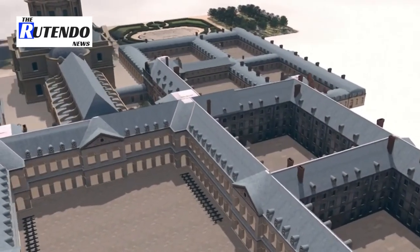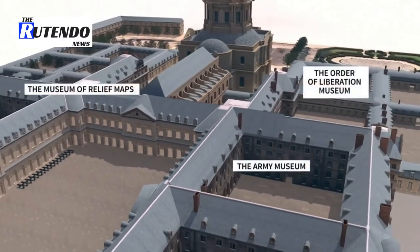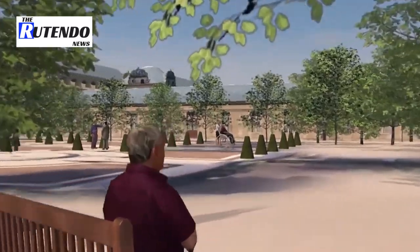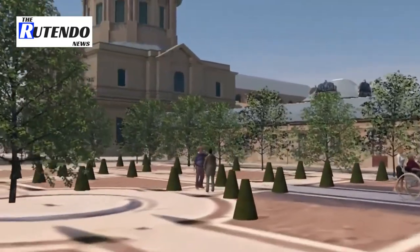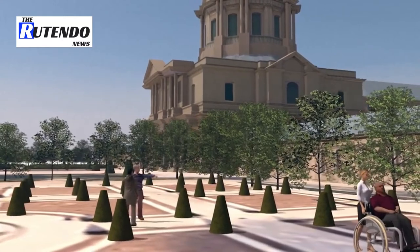Today the complex is home to three museums: the Army Museum, the Order of Liberation Museum, and the Museum of Relief Maps. The Institution Nationale Les Invalides, a medical and surgery centre, now cares for victims of major attacks as well as disabled veterans.